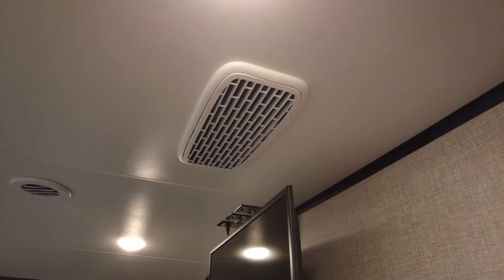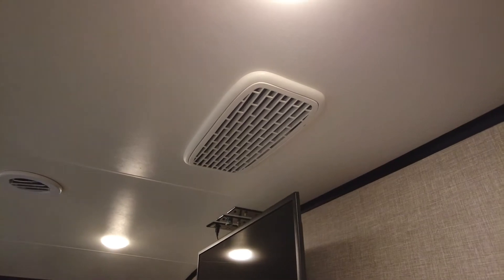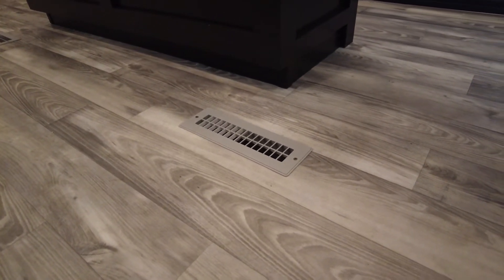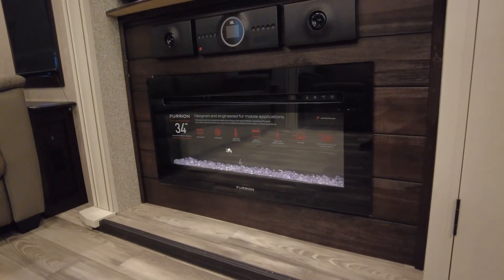Before we head out to the Eagle exterior, let's talk interior temperature regulation. This Eagle, with its 50-amp service, has the Helix cooling system that includes a 15,000 BTU whisper-quiet AC with insulated ducts, directional and closable AC vents, and larger return air vents, plus a second 15,000 BTU AC in the bedroom. For warmth, you get a 35,000 BTU furnace and an LED fireplace with electric space heater.